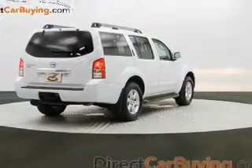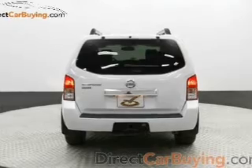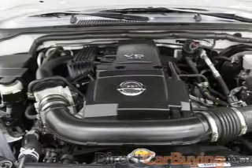Side airbags, second and third row head airbags, independent suspension, traction control, stability control, a passenger airbag, front ventilated disc brakes, and anti-lock brakes.